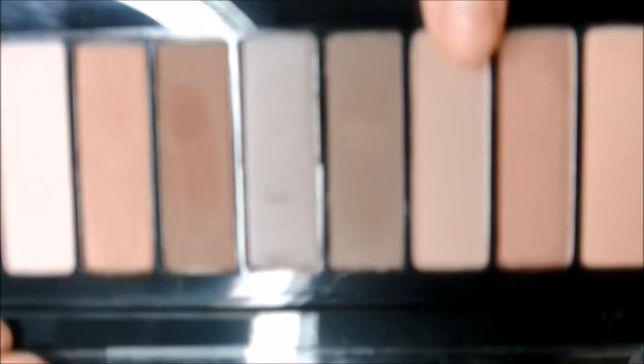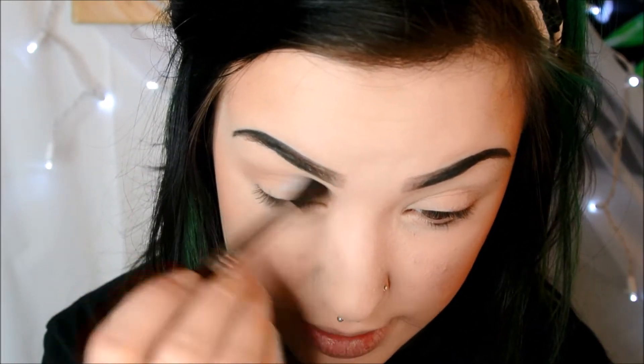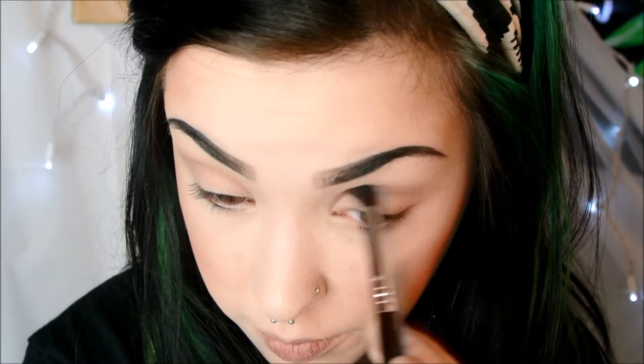I already have primer on my eyes, so I'm first going to take this color right here for a transition color. This might be a little too light for a transition, but we will see. It looks like it's going to be fine! I've been so into these cool toned, rosy toned, purple toned eyeshadows lately. And I'm so excited that the drugstore is finally getting on the eyeshadow palette game — I haven't heard that many good things about the Maybelline eyeshadow palettes, so when I saw this, I flipped my lid. I'm just sloppily putting that all over my crease and into my outer V.